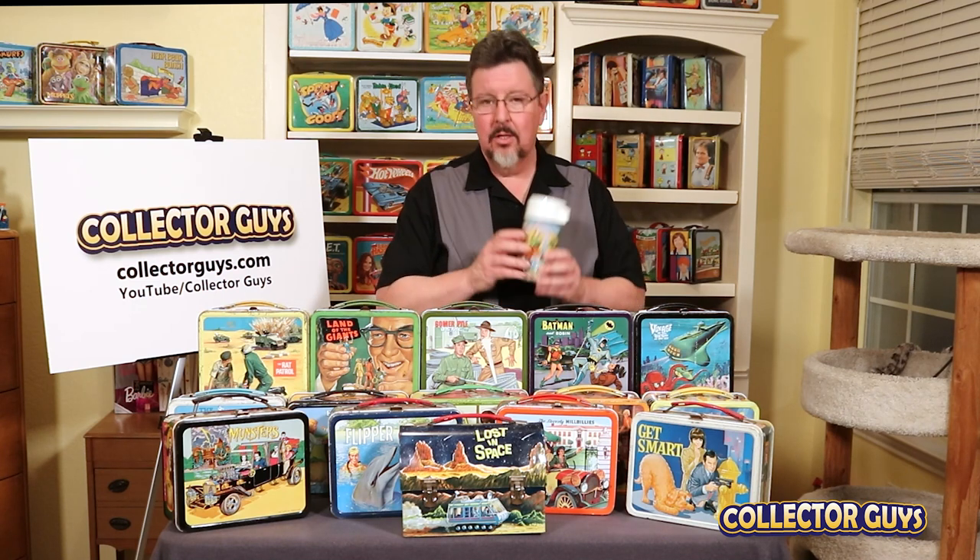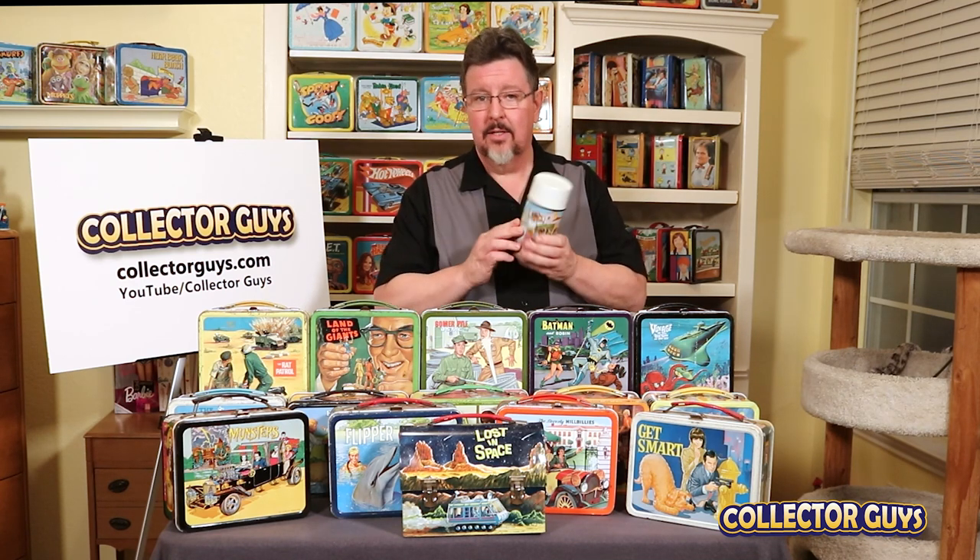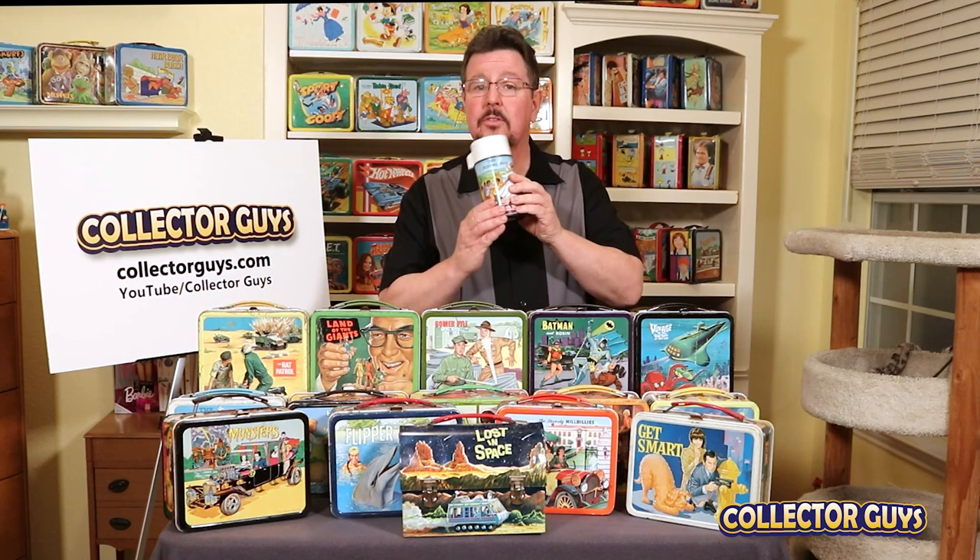First, no westerns on this list. There were a lot of great western TV shows in the 1960s and many of them were made into lunchboxes, so we're going to make a video just on those separate from this. And second, we're going to refer to this as a bottle. I know a lot of people out there call these thermoses, but really thermos is a brand, and for our discussion, this is a bottle.